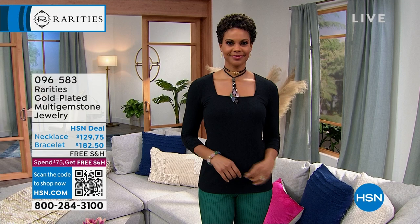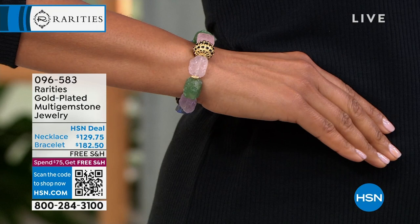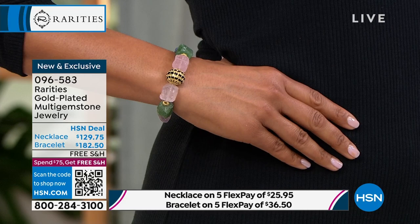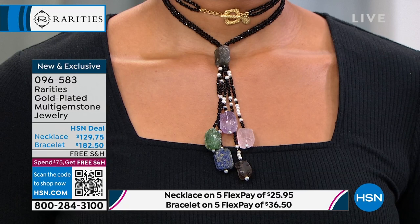I call it 'Romancing the Stone' - the bracelet and the necklace. 320 carats of gemstone are in this necklace. It is black, sparkling, faceted, ridiculously gorgeous spinel rondelle beads. Let's go to the necklace first. 320 carats - you've got the femininity and the antique look of that tassel. Those are seed pearls, so let's just think about the mixed contrast of what we're looking at.